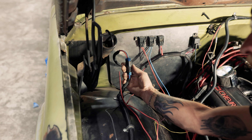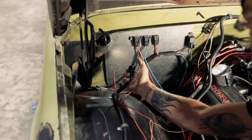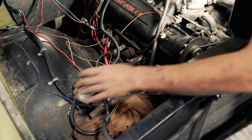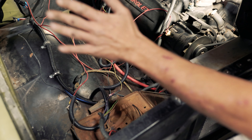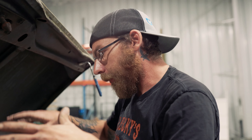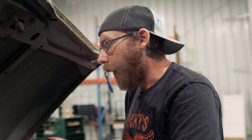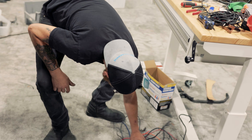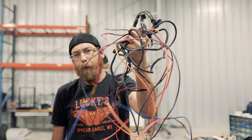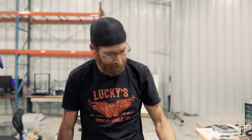A lot of people clip stuff off, leave wires naked, or put a butt connector on top of a butt connector for a wire that's barely this long — and that's been happening in this truck. Most people are afraid of wiring, but it's really not that scary as long as you take the time to read the diagrams. You can get everything knocked out nice and easy.